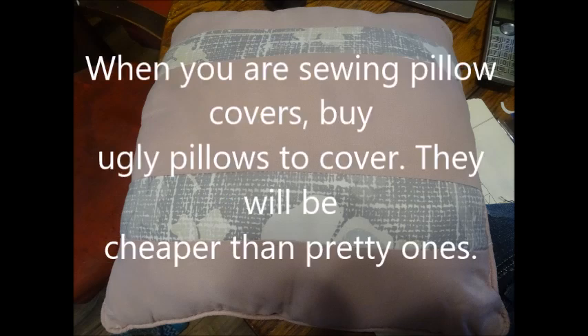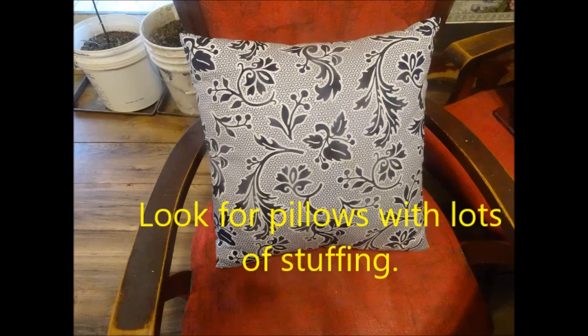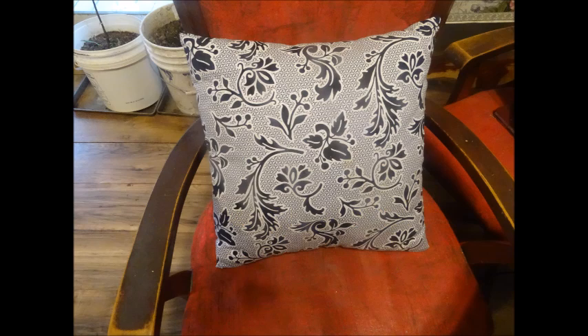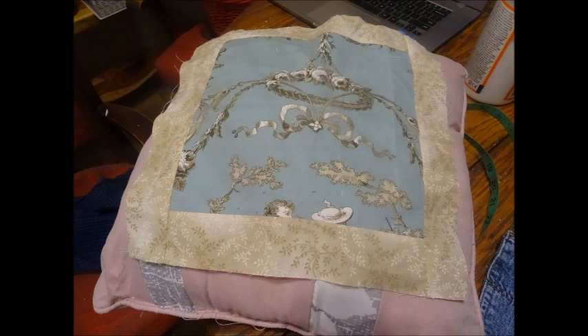One of the goals I have with my channel is to give you tips on things that you can do. I suggest when you're buying pillows, if you're going to cover them, buy ugly. Also, buy pillows that have a lot of stuffing. Why do you want ugly? You can get them cheaper and there's lots of them. Why do you want a lot of stuffing? Because pillows have a way of wearing out and getting flat. A standard size for a pillow is going to be about 15 to 16 inches, but if you want it real thick with lots of stuffing, you're going to need it to be a little bit larger than that.